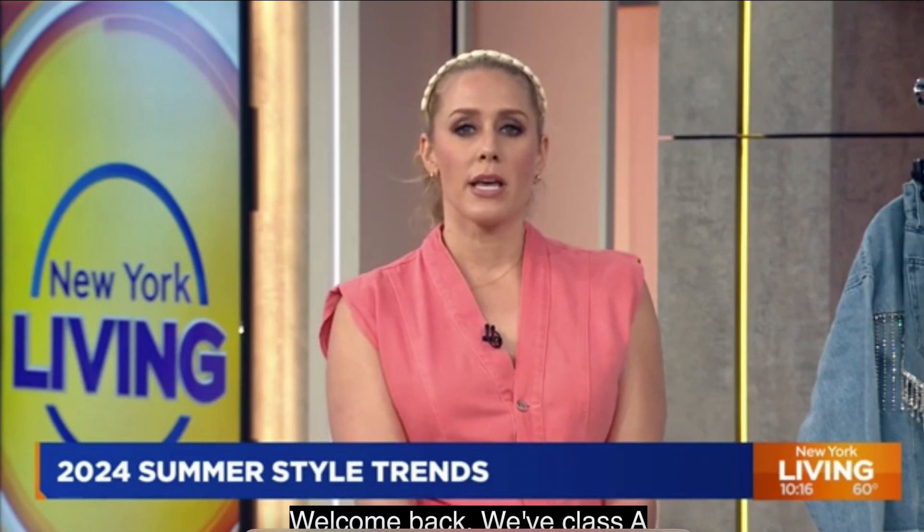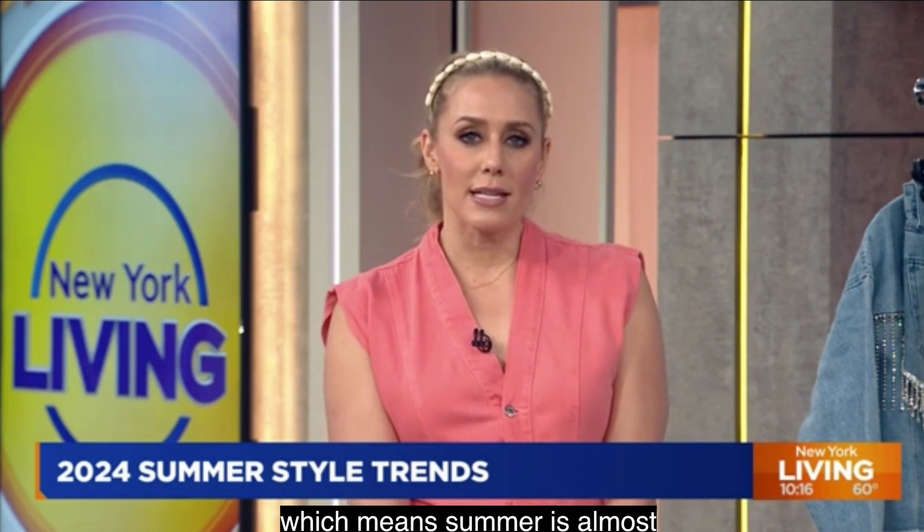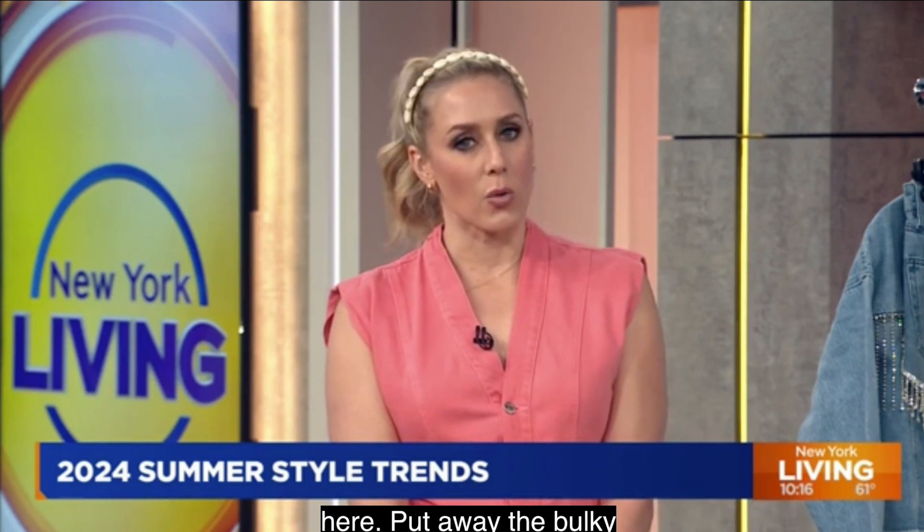Welcome back. We have classed the place up a little bit and Memorial Day is right around the corner, which means summer is almost here. Put away the bulky sweaters and get ready for the summer season. Joining me to tell us all about the latest fashion trends is our one and only fashion expert, friend of the show, Dawn Del Russo.